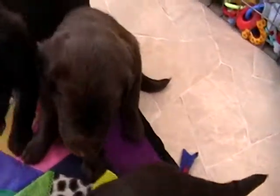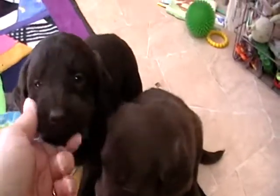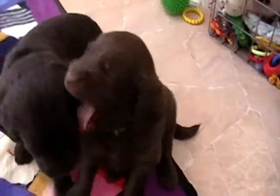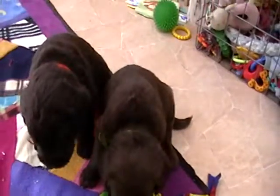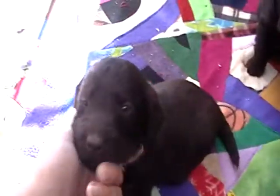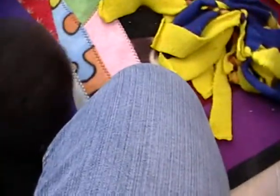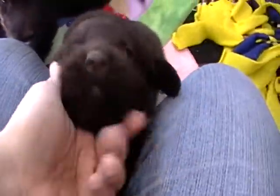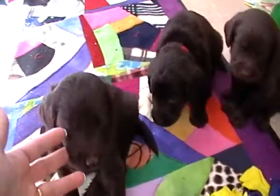They're four weeks old here, ready to go in about another month. Sepi and Nova are the girls. One of them will be spoken for once the family that has the deposit makes their final pick, but one of them will be available. And then we have Crispin and Hunter, and they are both still available.